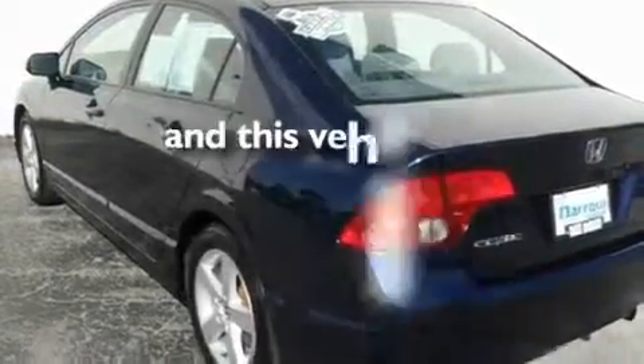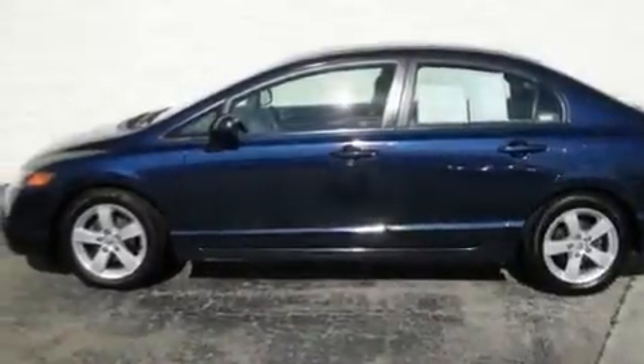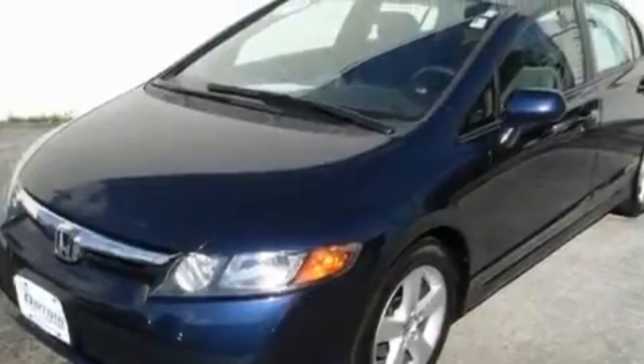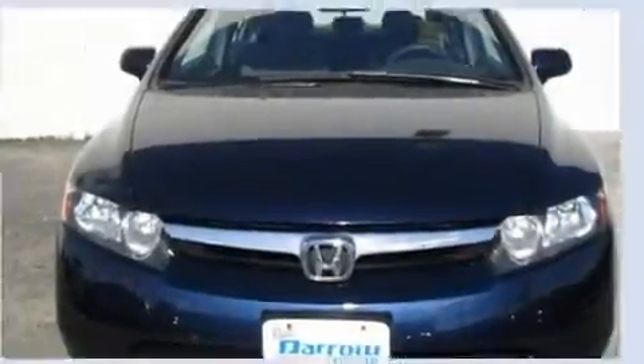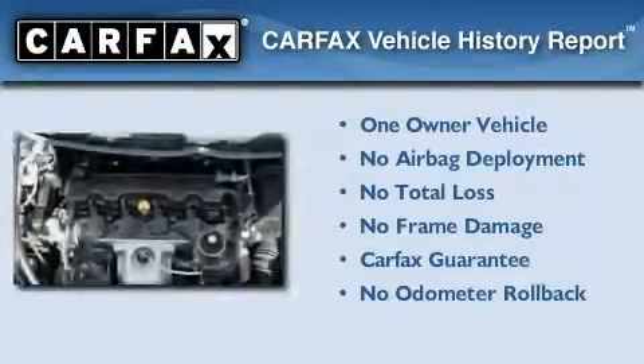This vehicle has fewer than 44,000 miles on the odometer. With an EPA estimated rating of 29 miles per gallon on the highway, this automobile is clearly a fuel-efficient choice. This Honda has had only one owner, and it qualifies for the Carfax buyback guarantee.